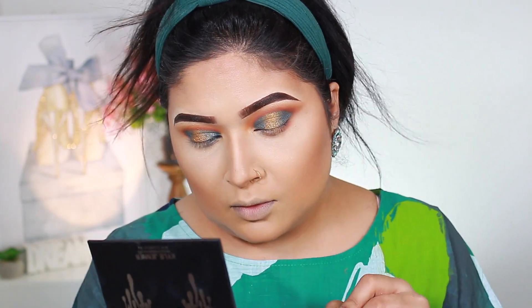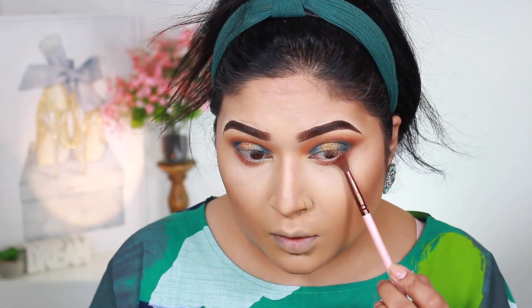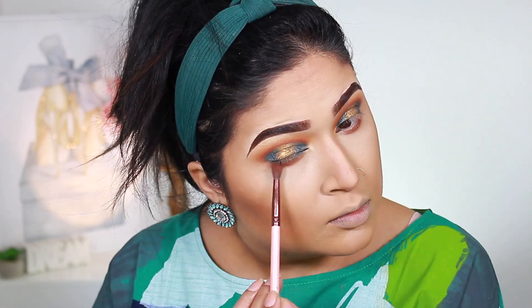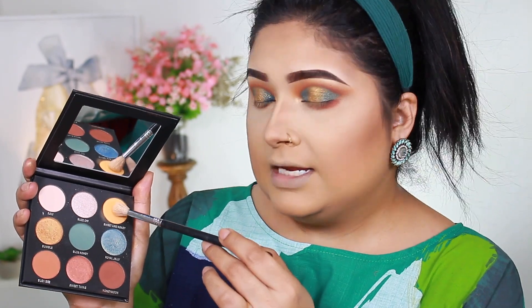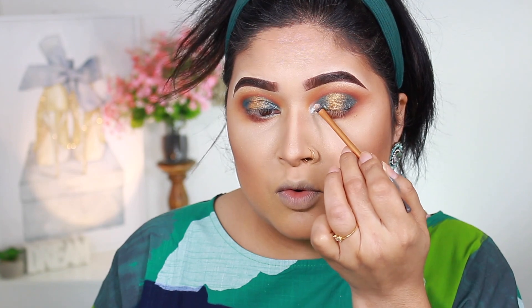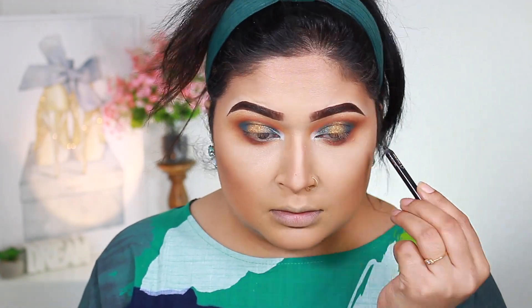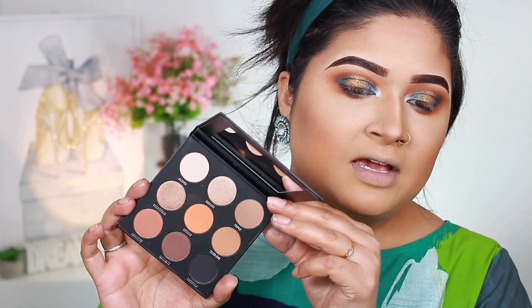For the bottom lashes, I'm going with Busy Bee on a shading brush, then using Honeymoon again on the outer corner. I'm blending the outer edges with Sweet Like Honey. For more pop, I'm taking the Cat 1D palette and using the Blue Sapphire shade. For the waterline I'm using my Cargo Cosmetics eyeliner in black. I'm also taking the bronzed palette for its matte black shade, applied with a violet shading brush.